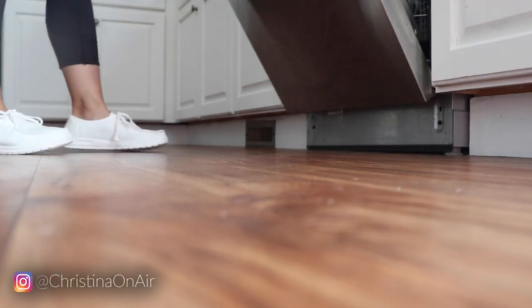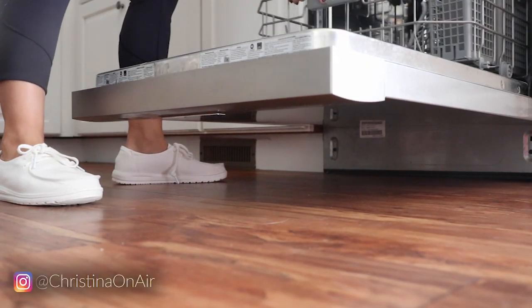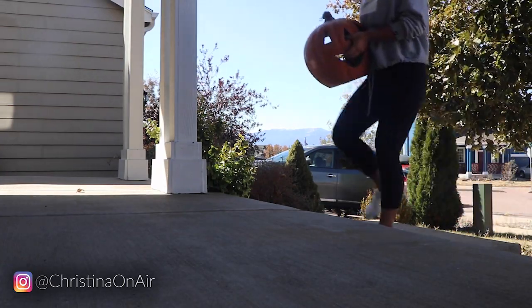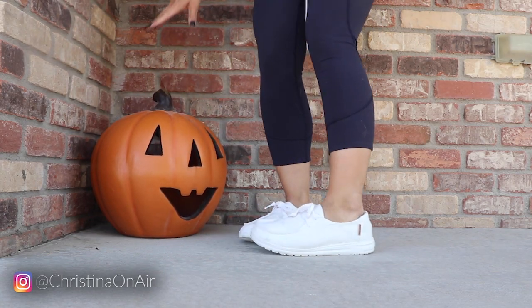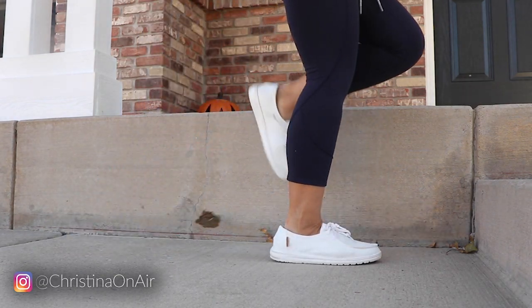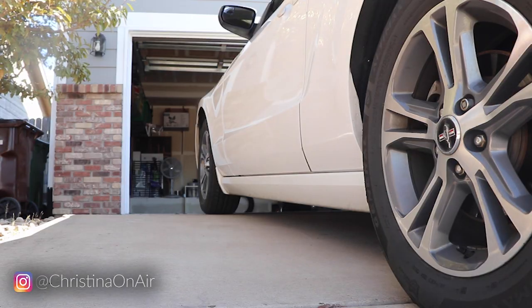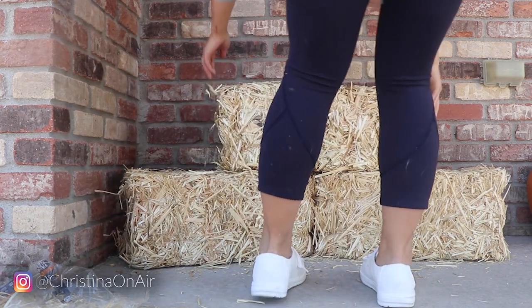I thought, why not see what I can do in these Hey Dude Wendy shoes — just like I tested everything in my Rothy's loafers review. First things first, you can unload the dishwasher in full comfort and looking stylish. You can also put out fall and Halloween decor, unpack jack-o'-lanterns, set them in front of your house, sweep away leaves — white shoes and all — and even take a drive and unpack hay for more fall decor, all in full comfort.